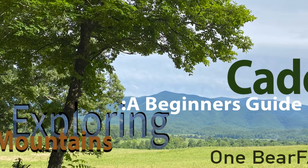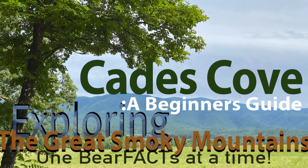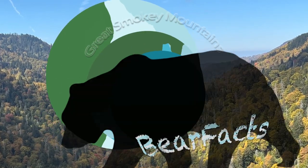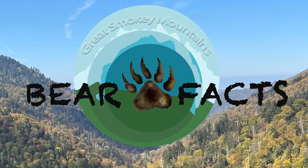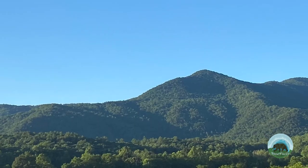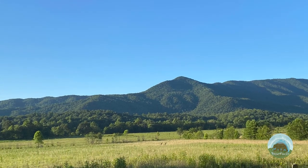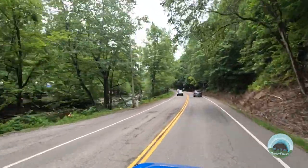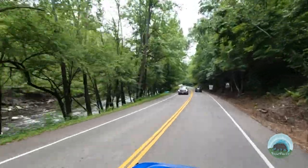What is it about Cades Cove that draws in so many people? Today's video will take a closer look into this extremely popular attraction and let you decide if it's worth the hype. Welcome to Bare Facts, where we explore the Smoky Mountains one bare fact at a time. Today we're going to give you some bare facts about this very popular attraction — let's call this a beginner's guide to Cades Cove, or a day in the life of Cades Cove, maybe a peek at Cades Cove.